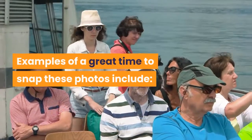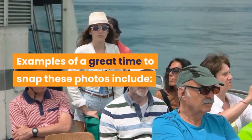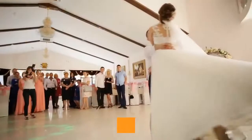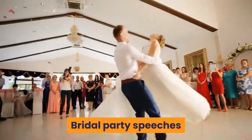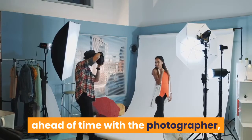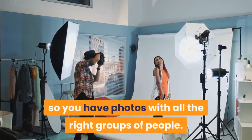Examples of a great time to snap these photos include: cutting the cake, first kiss, wine toasting, and bridal party speeches. Pro tip: lock down your shot list ahead of time with the photographer, so you have photos with all the right groups of people.